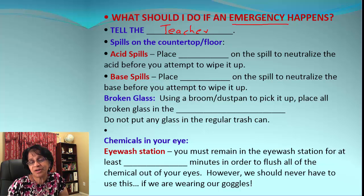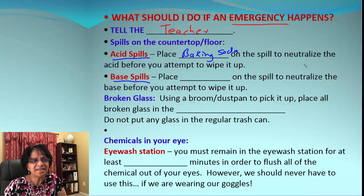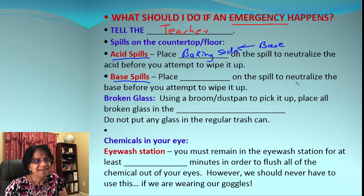In case of an acid spill, we need to put baking soda on top of the spill until it neutralizes the acid. It's easy to find out when it's neutralized because you will not see any more bubbles from the reaction between acid and baking soda. Baking soda is actually a weak base.